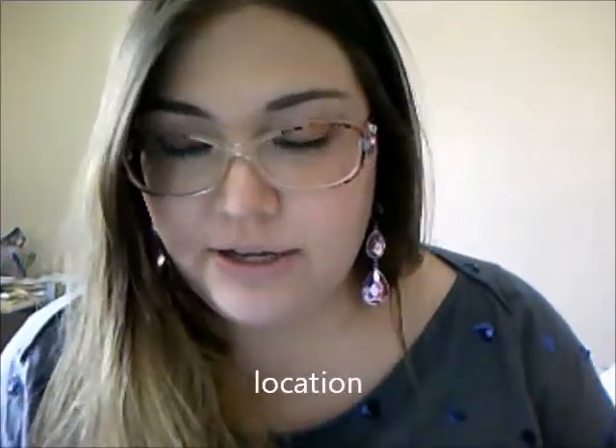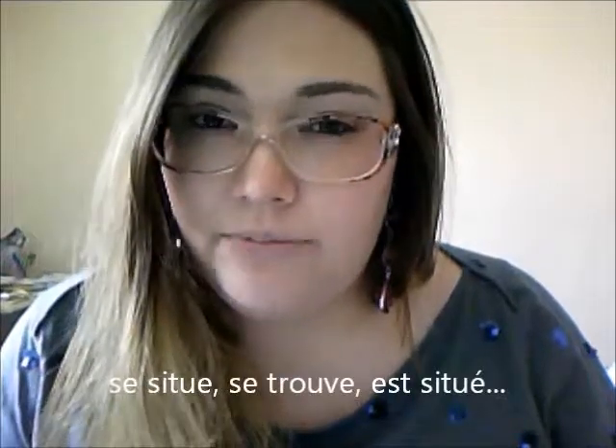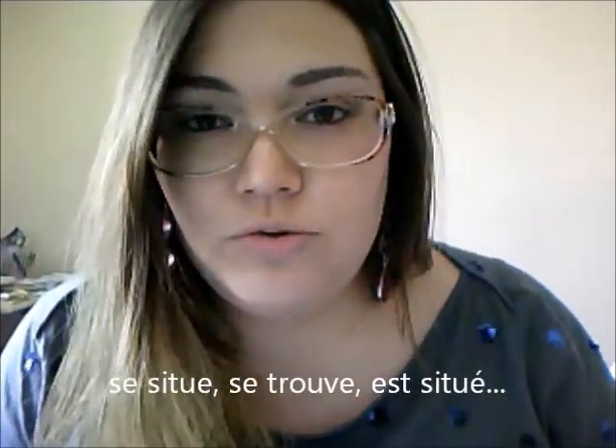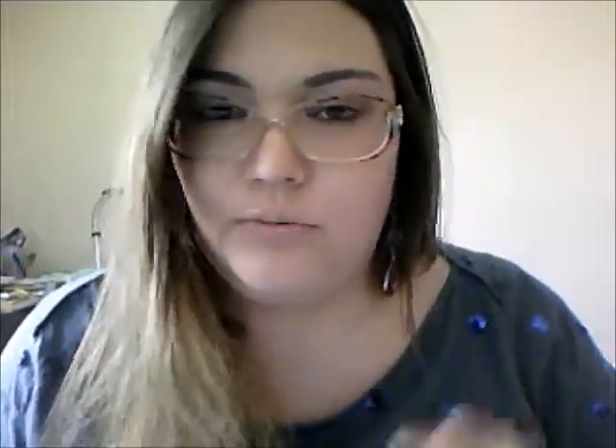One word that is a false cognate is location. It does not mean location — it means renting. So if someone asks about your living situation and you say je vis en location, it means you rent somewhere. If you want to say the location of an apartment, you can say l'appartement se situe or se trouve au centre-ville, or wherever it is. So you can't use location as location.